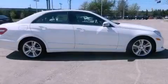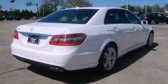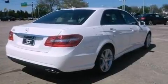Its top features and packages include a front and rear multi-length suspension, the sport package, and lane-keeping assist.